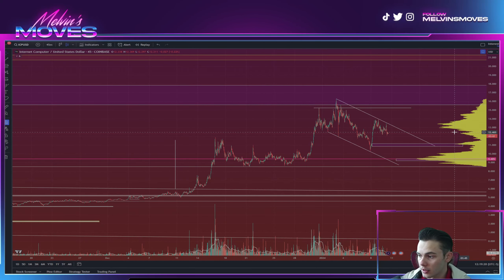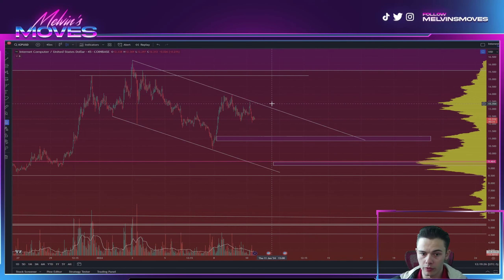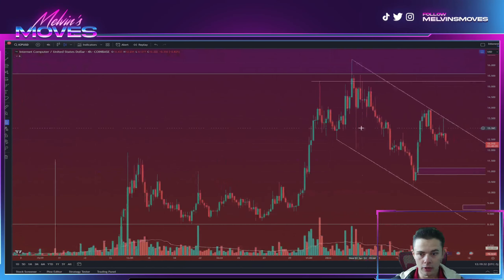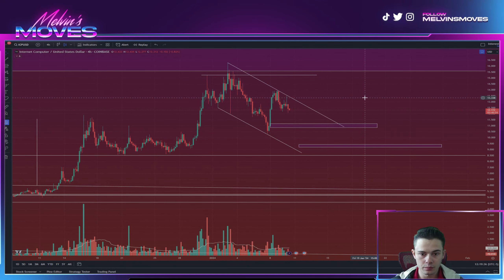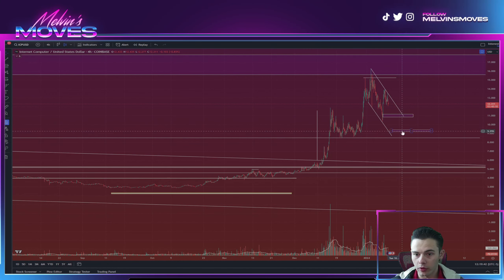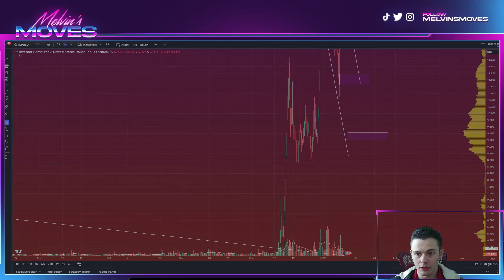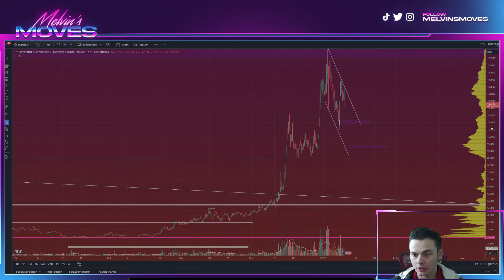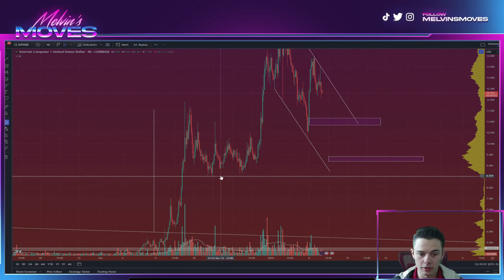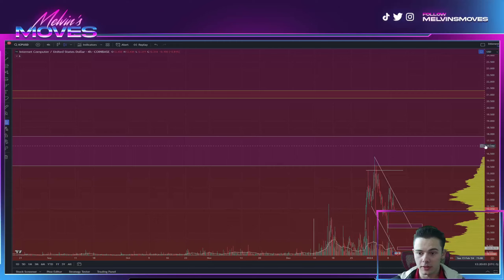The fortunate part about all of this is that we are looking at 45-minute candles and not daily candles, so this should move relatively quickly. Even if we were to tag both of these lower zones before moving back up, that's still fine. If you bought in at the literal top around $16 you're not going to be happy, but it does give you another opportunity to buy in lower. We still maintain that bullish market structure as long as we don't break $8.51.